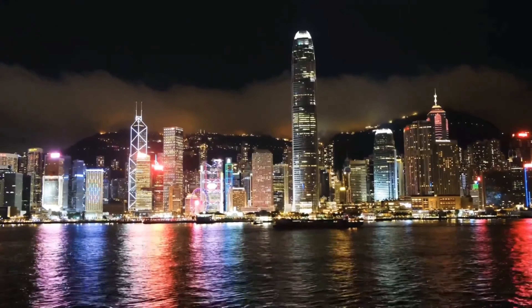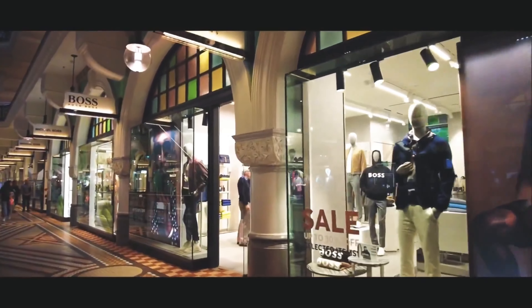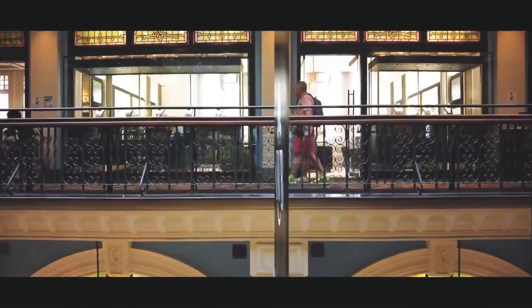On day two in Sydney, we went to Queen Victoria Building, which is again a historic and amazing, seemingly never-ending building, and it was at walking distance only. In the Queen Victoria Building, you can find all luxury products along with normal brands.